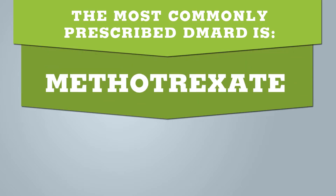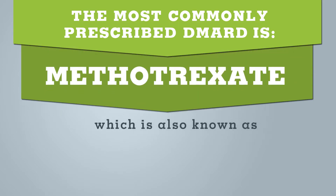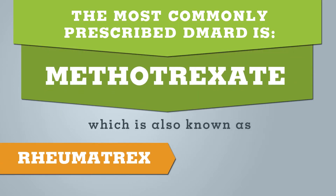The most common prescribed DMARD is methotrexate, also known as Rheumatrex or Trexall. Leflunomide, also known as Arava; hydroxychloroquine, also known as Plaquenil; and sulfasalazine, also known as Azulfidine, are a few other FDA-approved DMARDs indicated for the treatment of RA.